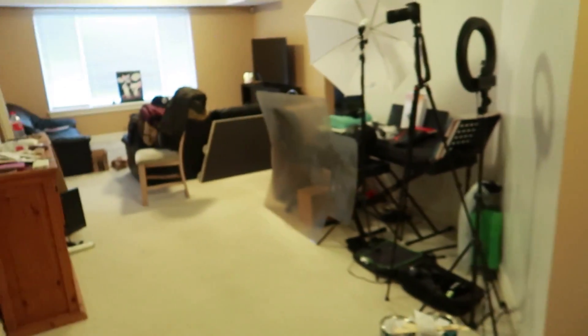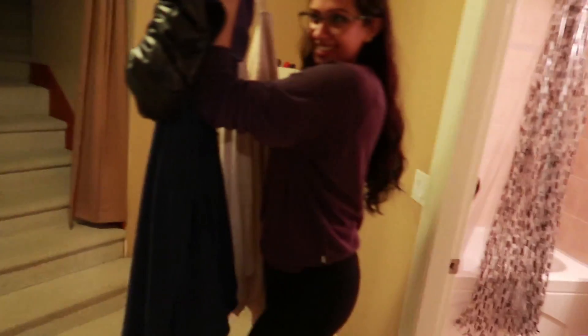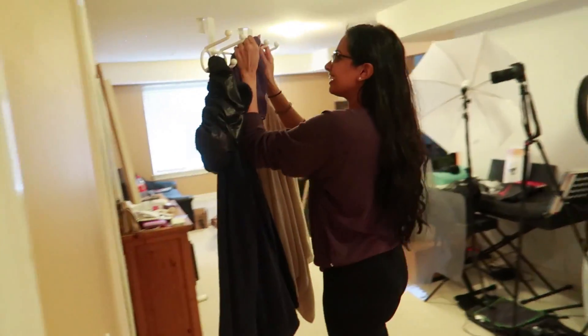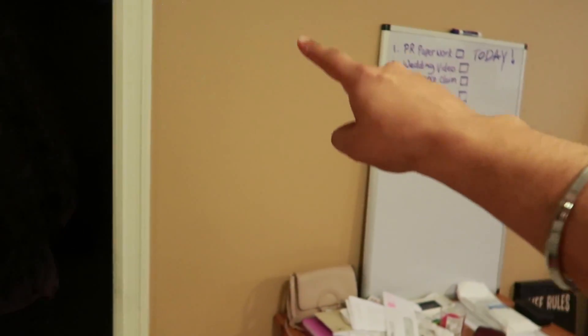We are redecorating the whole of downstairs and there is too much mess right now. Sim is taking everything out of the bathroom because we are painting. Originally the whole of downstairs is this annoying magnolia that the whole world loves to paint their houses — that go-to colour that everybody hates really, but it's that go-to colour.